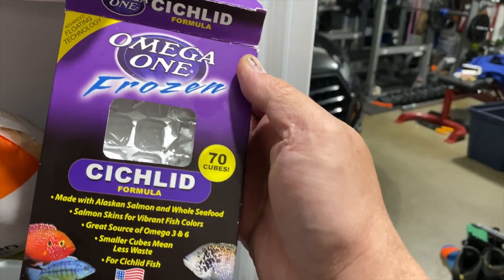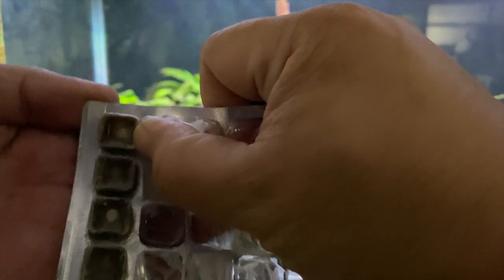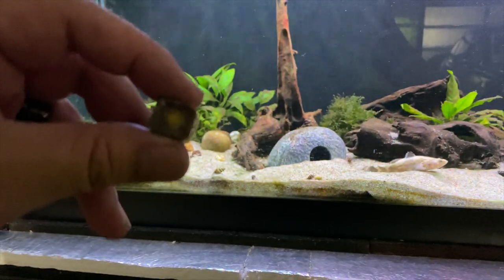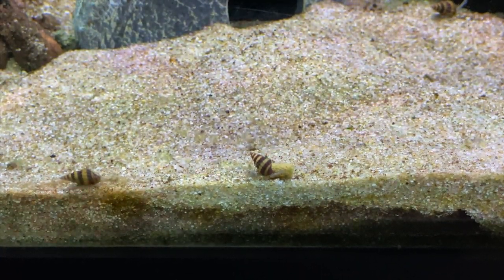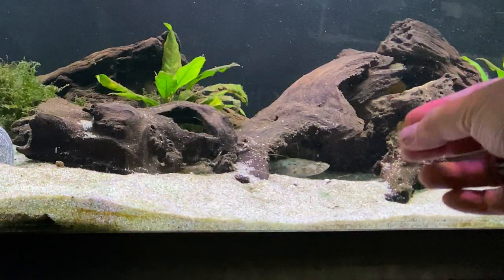So I've had to resort to frozen food. This is Omega-1 frozen cichlid formula. Let's pop one of these out — it's a little frozen cube and you're supposed to just drop it in the tank and it slowly thaws. The assassin snail is already going to town on that uneaten pellet. Okay, now he's kind of spooked. Here you go, dude — come on, this is what you like. Here you go, you smell that?